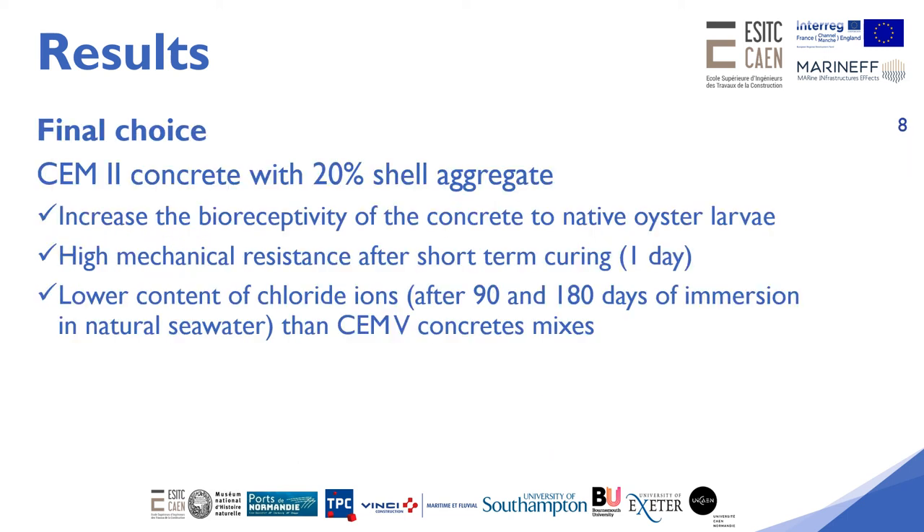The chosen formulation for both the oyster prisms and breakwater blocks was CEM2 concrete with shell aggregate. This concrete presents a sufficiently high mechanical resistance and a better resistance against chloride ion diffusion than the CEM5 concretes tested.